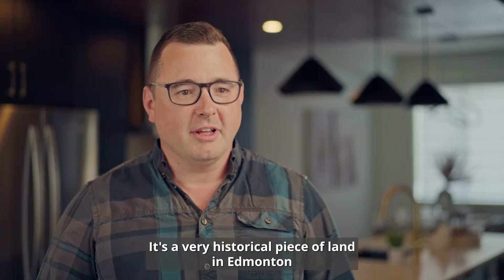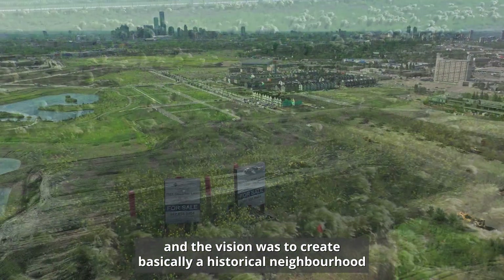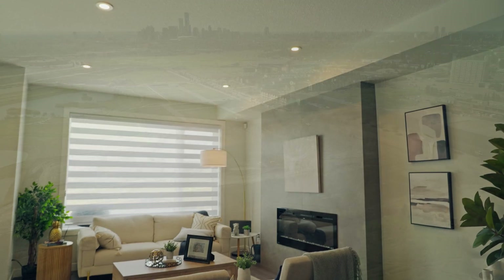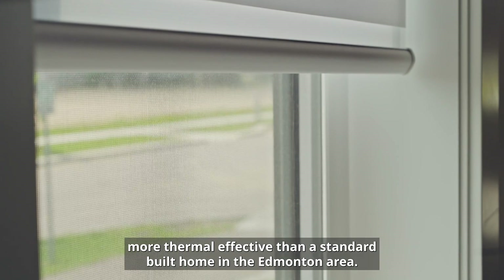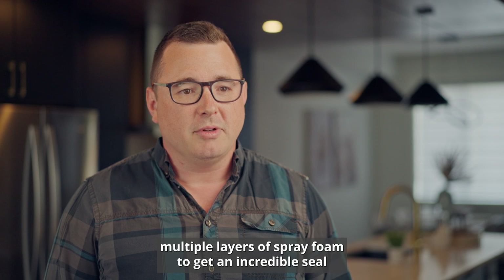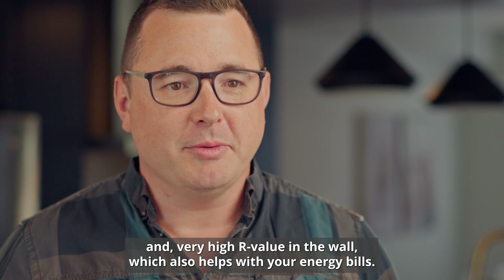It's a very historical piece of land in Edmonton and the vision was to create basically a historical neighbourhood. Our typical wall we build here is 100% more thermally effective than a standard-built home in the Edmonton area. The way we get there is through spray foam — multiple layers of spray foam — to get an incredible seal and a very high R-value in the wall, which also helps with your energy bills.